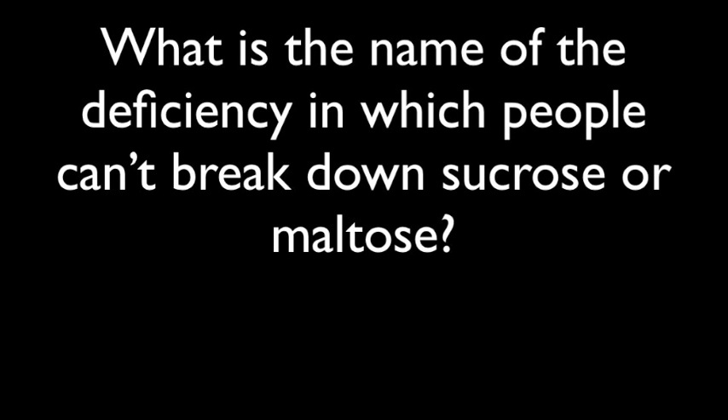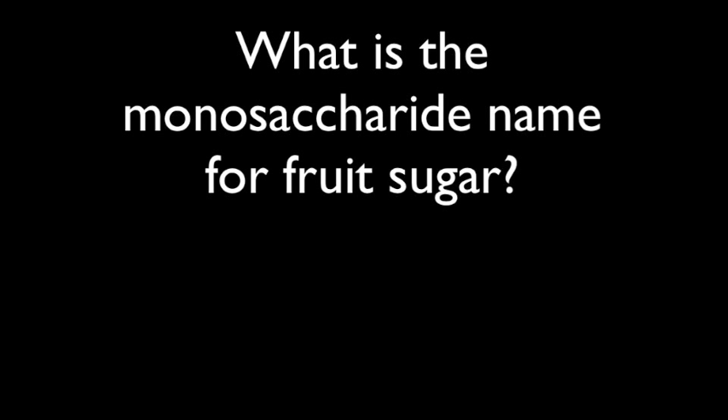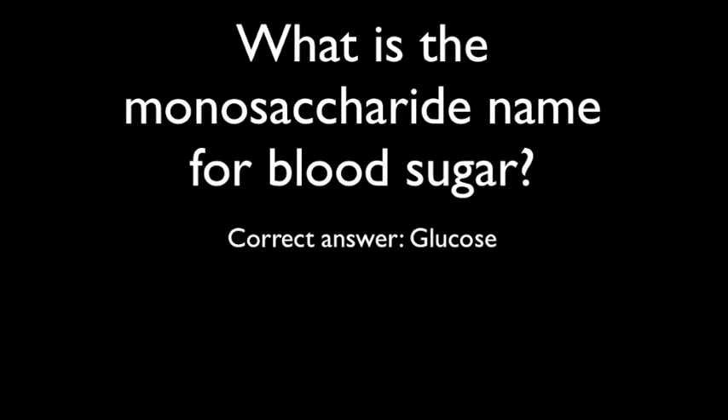Question 3: What is the name of the deficiency in which people can't break down sucrose or maltose? The correct answer is congenital sucrase isomaltase deficiency. Question 4: What is the monosaccharide name for fruit sugar? The correct answer is fructose. Question 5: What is the monosaccharide name for blood sugar? The correct answer is glucose.